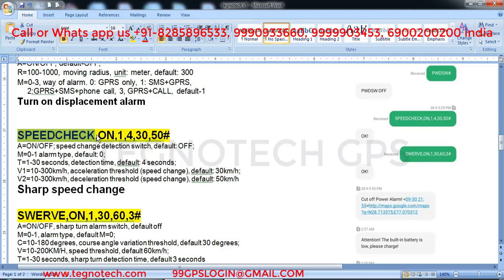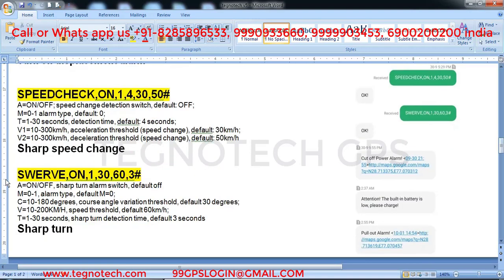The speed check command is 'speed check comma on comma 1 comma 4 comma 30 comma 50 hash'. Send this from your phone to the SIM number in the GPS. It will message you whenever someone takes your vehicle and accelerates or brakes sharply. The swerve command is 'SWERVE comma on comma 1 comma 30 comma 60 comma 3 hash' — no spaces. This will message you whenever someone makes a sharp turn with your vehicle.